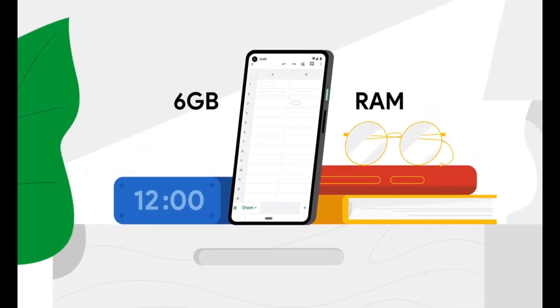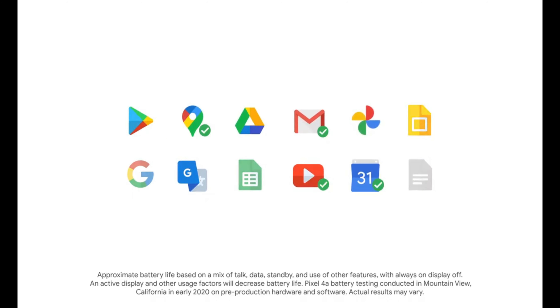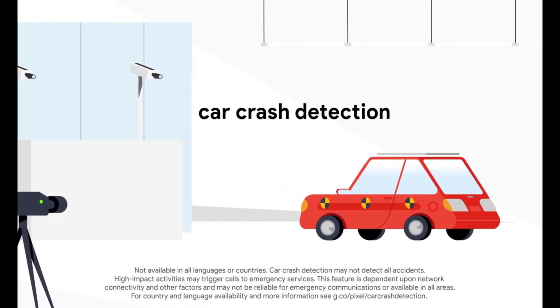Google also announced they would be releasing the Google Pixel 4a 5G very soon, along with the Google Pixel 5. For the 5G variant, they would need to use at least the 765G chipset — it's the minimum needed for a 5G phone at a mid-range price point. If they use the 765G, they would also bring improvements in storage, refresh rate, camera megapixel, and other hardware, along with keeping the headphone jack.